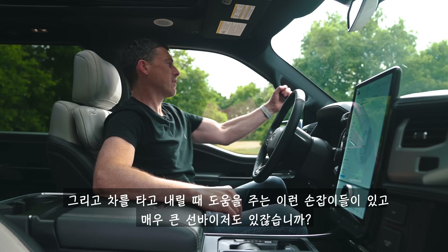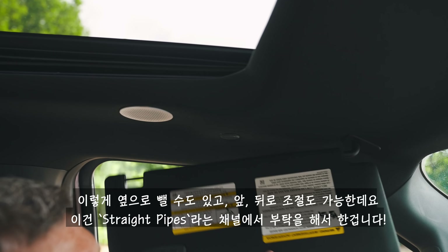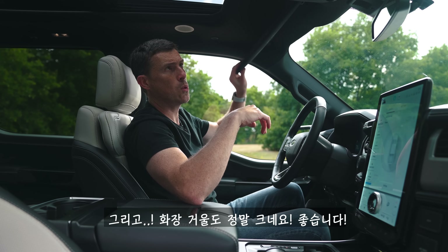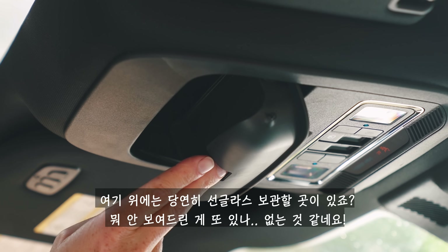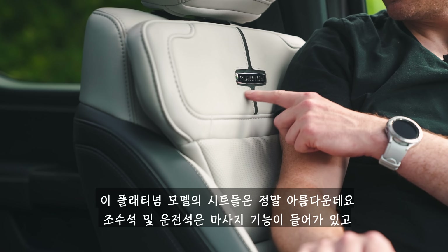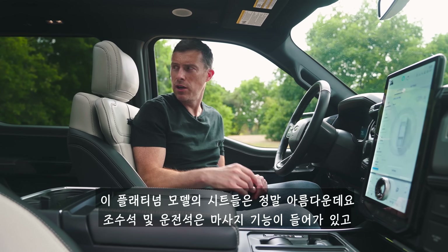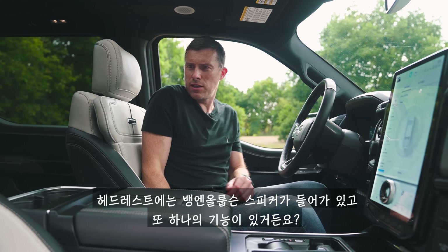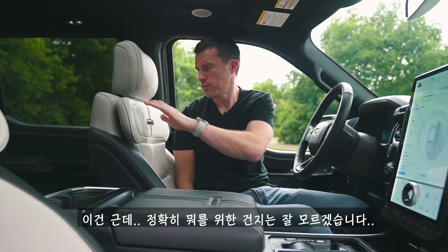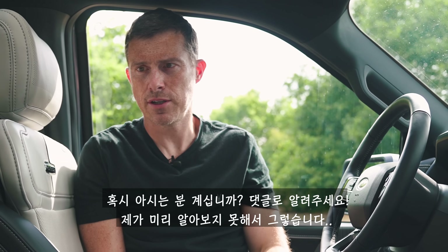There are grab handles to help you in and out, huge sun visors that slide across, a big vanity mirror, and a sunglasses holder. The seats in this range-topping Platinum are lovely — you get massage function for both driver and passenger, and Bang & Olufsen speakers in the headrests, plus another feature I'm not entirely sure what it's for — let me know in the comments.